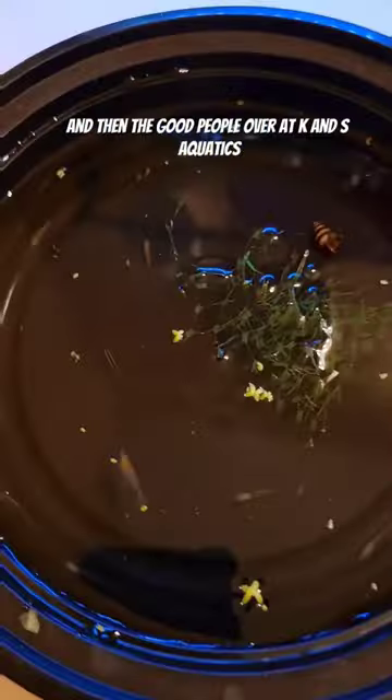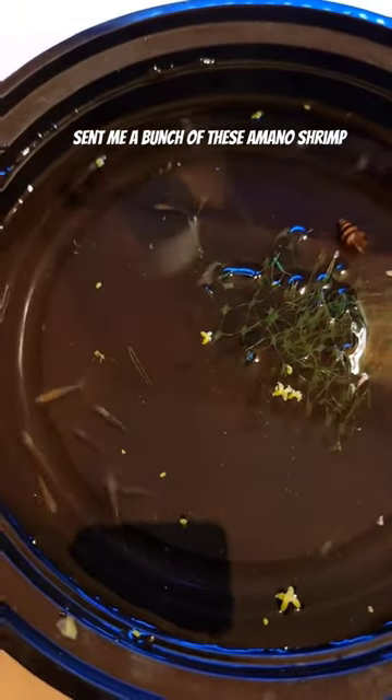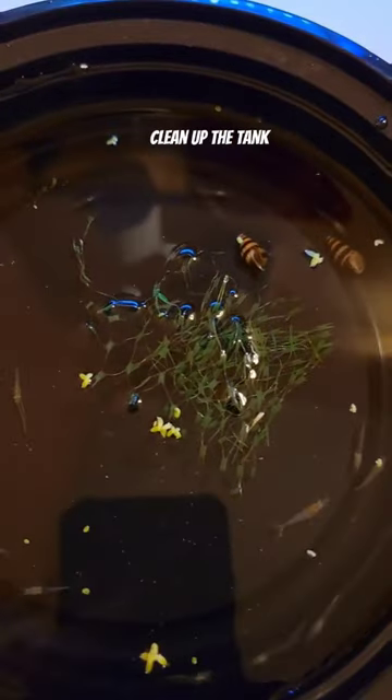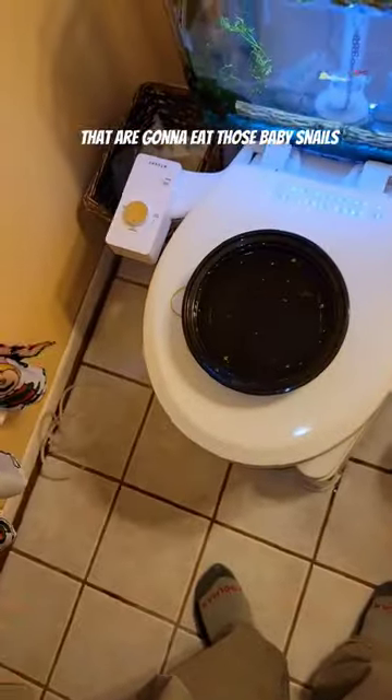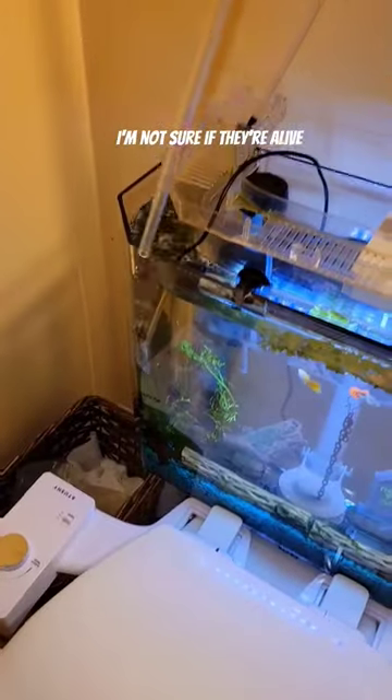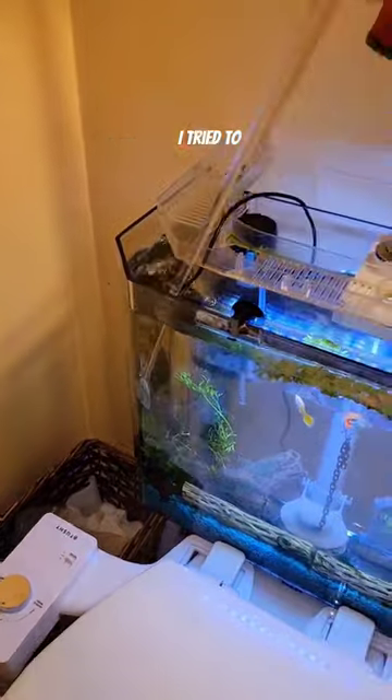My daughter named it Sucky, which is a good name. The good people over at KNS Aquatics sent me a bunch of Amano shrimp which are going to hopefully help eat some of this algae and kind of clean up the tank. We also have two assassin snails that are going to eat those baby snails, but they look kind of dead. I'm not sure if they're alive — only time will tell.